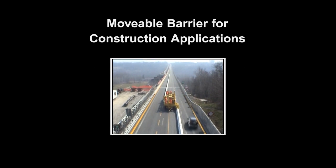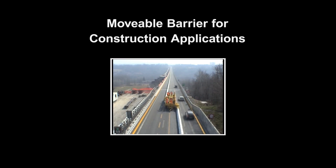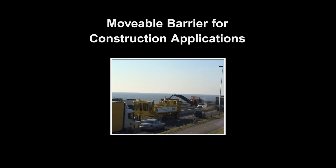Moveable Barrier can be used for construction applications to provide positive barrier protection, accelerate construction work, mitigate congestion, and reduce, combine, or eliminate construction staging.